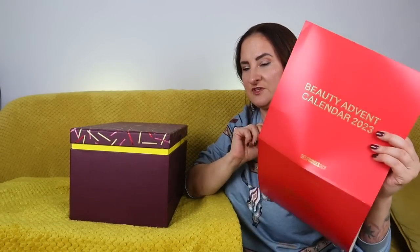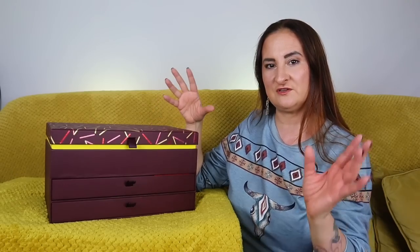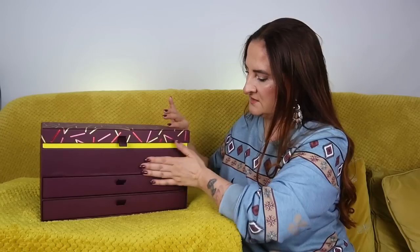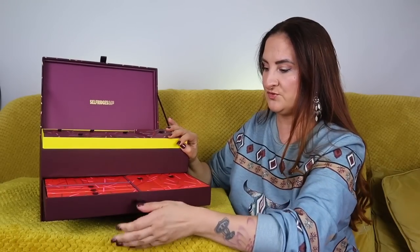Today we're going to unbox this beauty of a calendar by Selfridges. It comes in a kind of chest-like box. I removed the sleeve and there is our chest — it looks really nice, quite heavy, very sturdy. I like this shape; it's much more useful than a regular advent calendar box. We have three compartments, and I can see day 24 here and day 25 here.